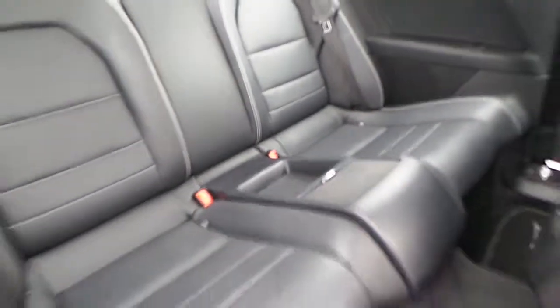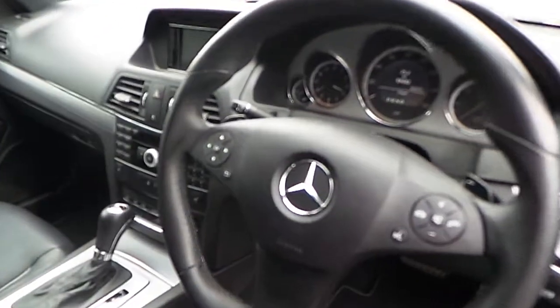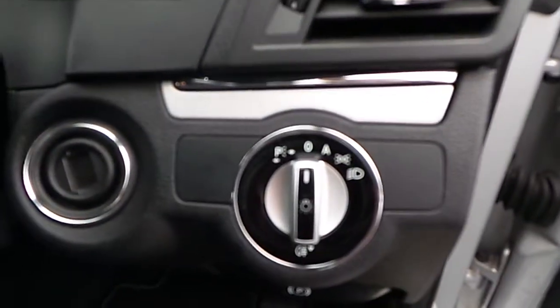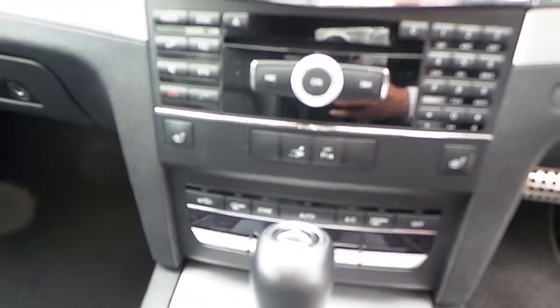The interior is finished in black leather. There is a multifunctional steering wheel, cruise control, automatic daytime lights, Bluetooth connectivity, dual climate control, air conditioning, and much much more.